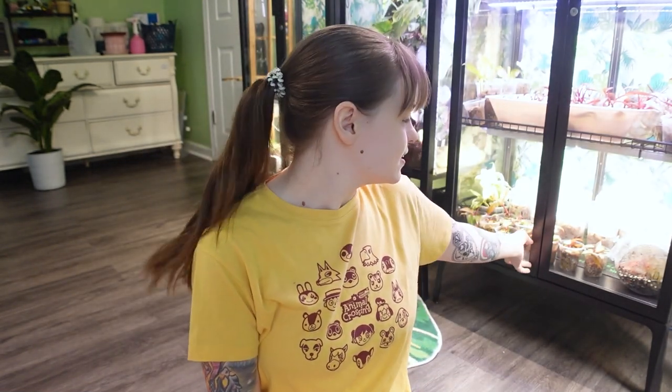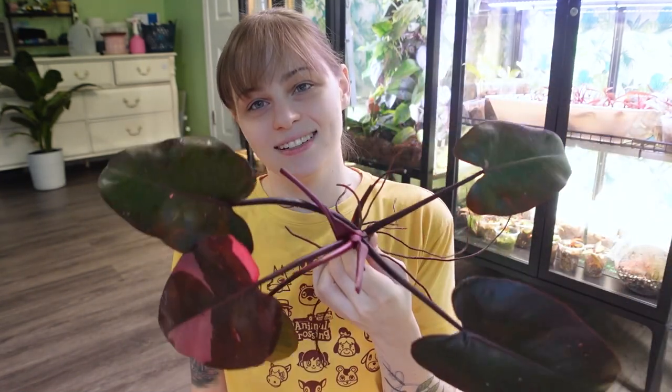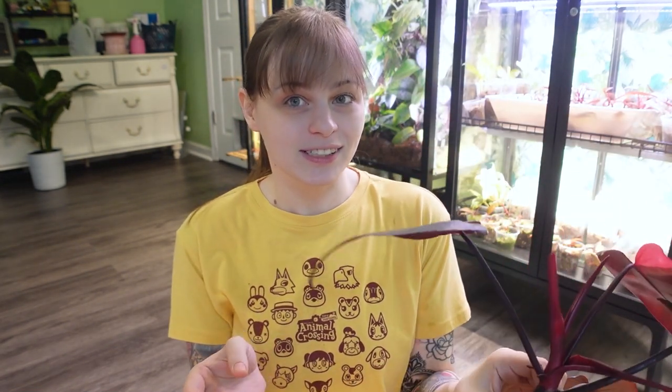I did a lot of cutting yesterday. All these cups right here are also pink princesses. So I am increasing my army of pink princesses. I want to have like a thousand. Like why wouldn't you want a thousand of this? Serious question.